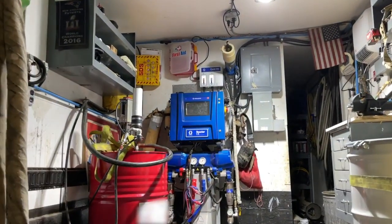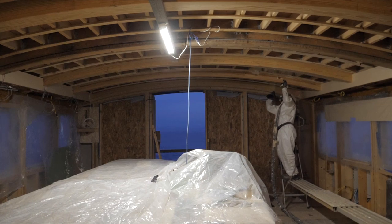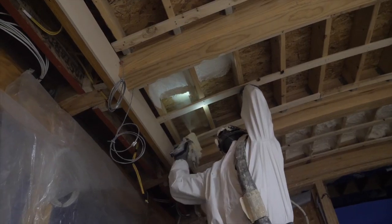Whether you're an established industry veteran or just starting out, you'll feel confident that you're always delivering the best foam and polyurea every time.